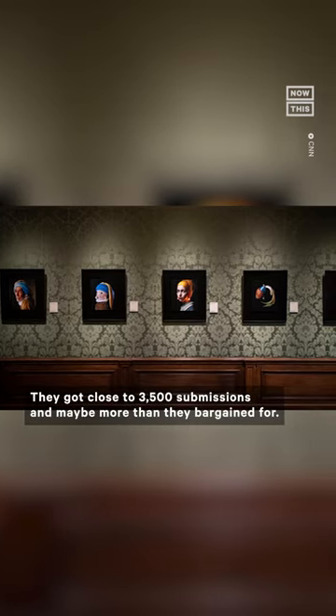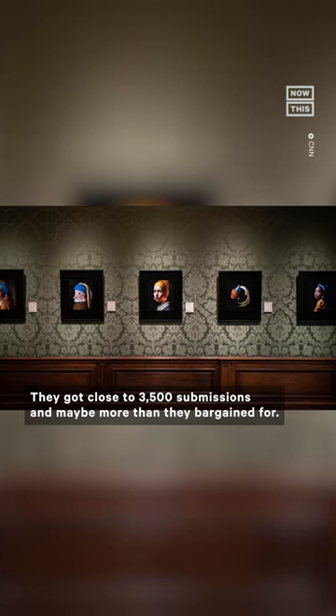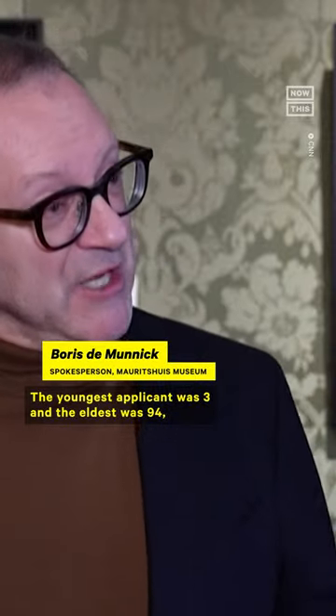They got close to 3,500 submissions — and maybe more than they bargained for. The youngest applicant was three and the eldest was 94, and there was an enormous variety of materials: crayon, paint, textile, salad, flowers — anything you can imagine. It was an extraordinary explosion of creativity.